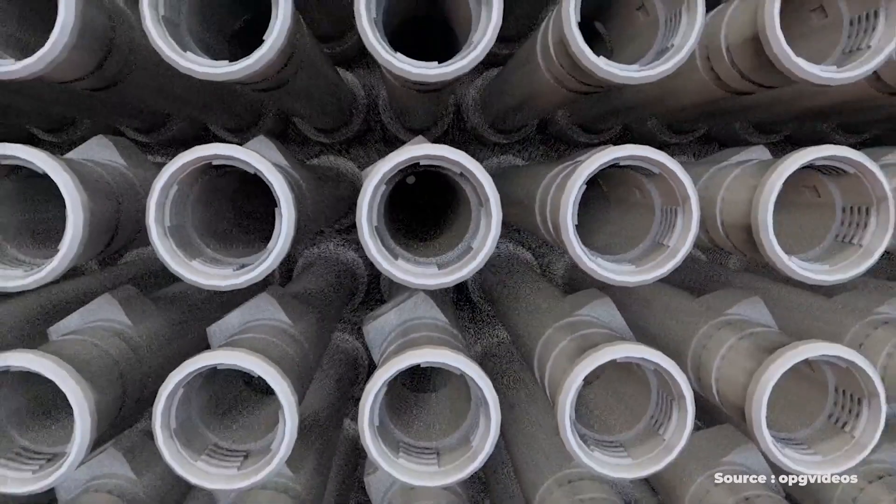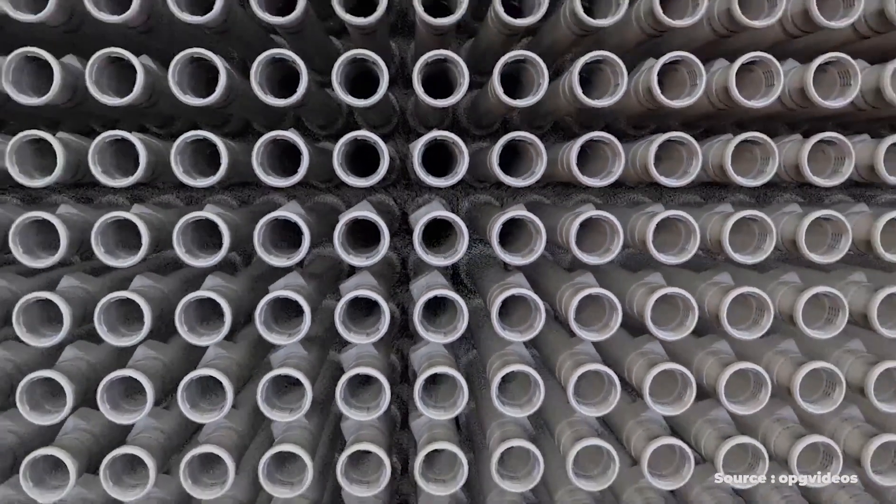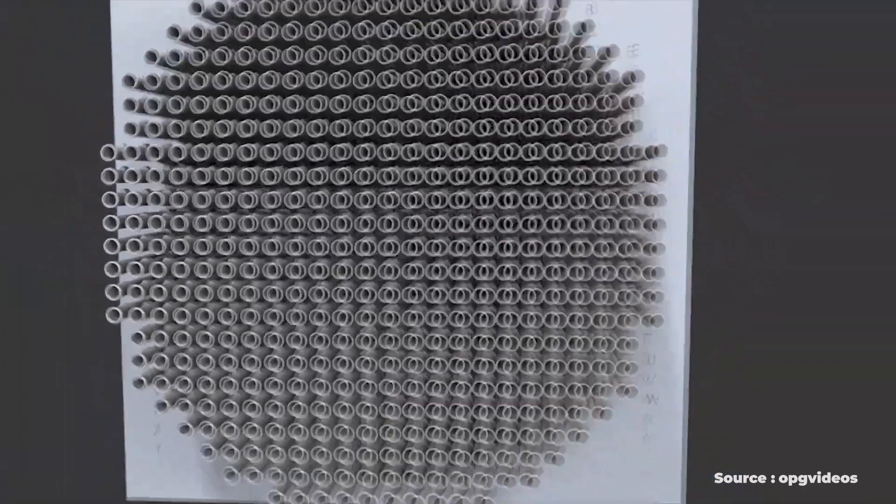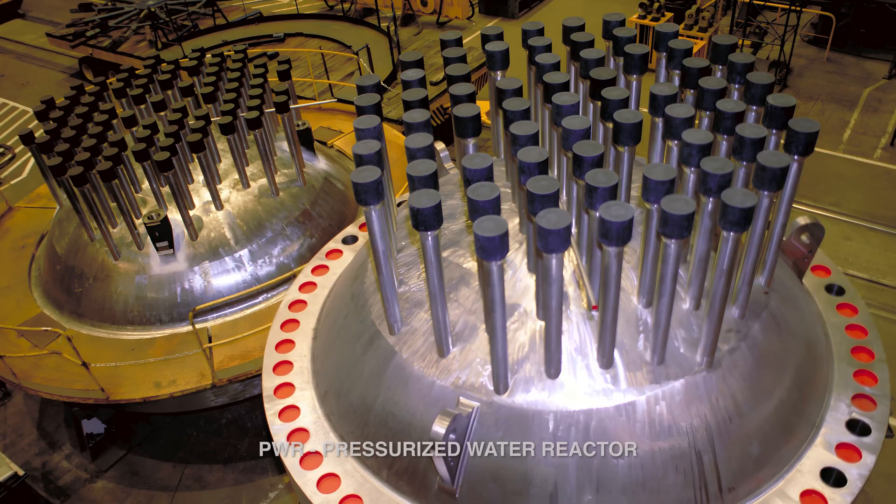There are also reactors like the CANDU — the Canadian deuterium nuclear reactor — which can directly use spent fuel from the most popular nuclear power reactor type in the world, called the PWR, the pressurized water reactor. You take that fuel, directly insert it into a CANDU, and it's used almost like fresh fuel — it actually performs better than fresh fuel in a CANDU. So there are a lot of options for how spent fuel can be used in the current generation of nuclear reactors.